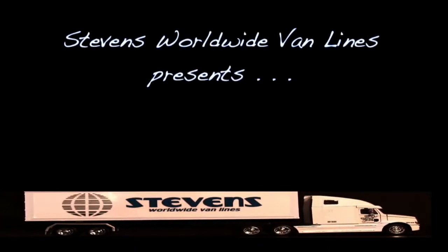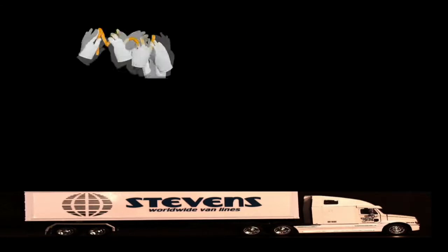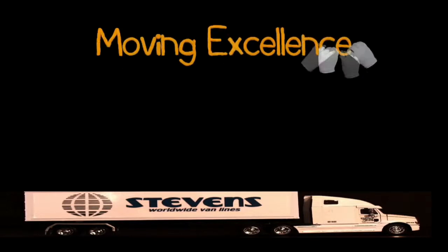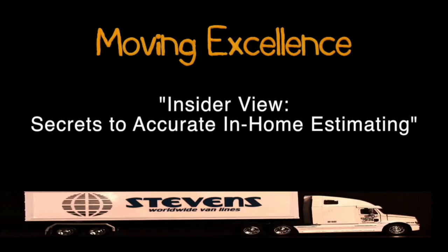Stevens Worldwide Van Lines presents another captivating installment of Moving Excellence.